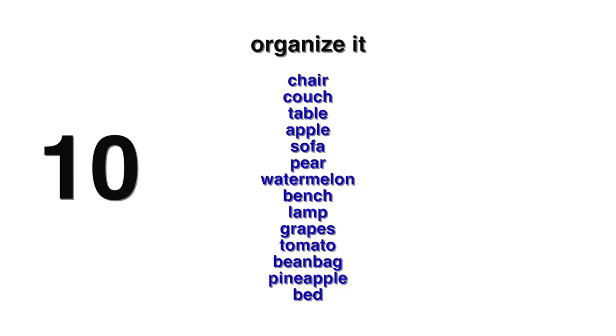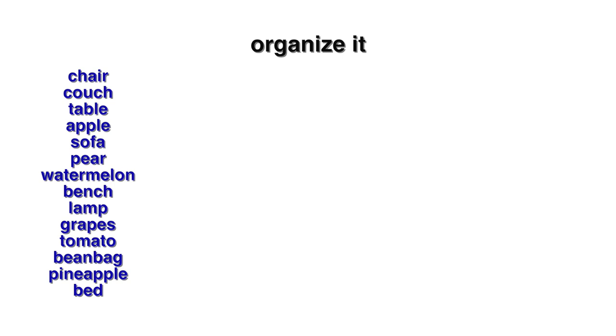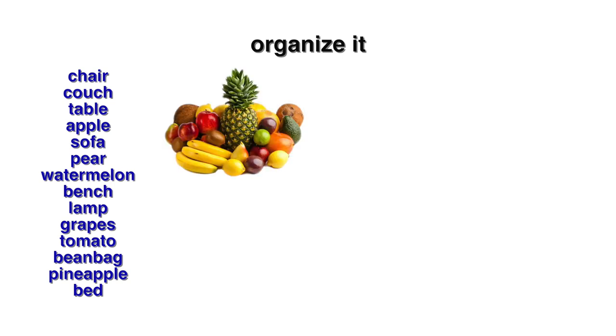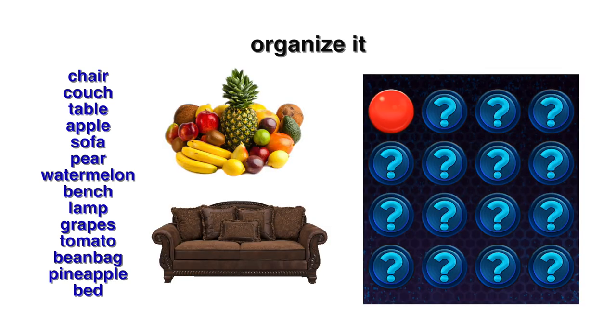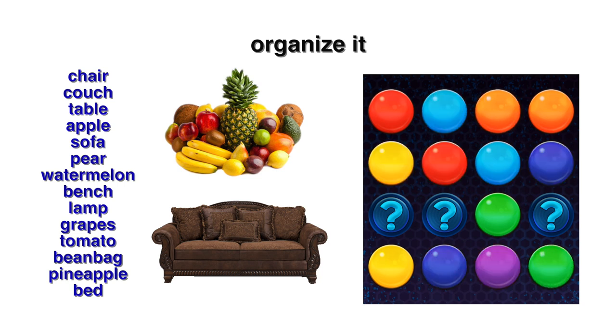Tip number two: organize it. I'm going to show you a list of words for 10 seconds — try and memorize as much as you can before time is up. Chances are what helped you memorize the words was by categorizing them into fruits and furniture. You can try this out in the game as well, whether it be by number of steps or area the circles appear.